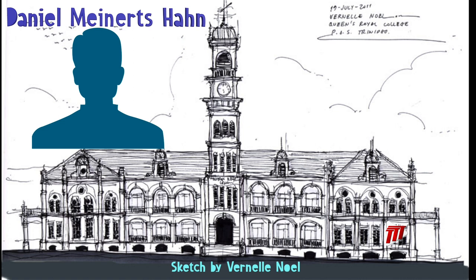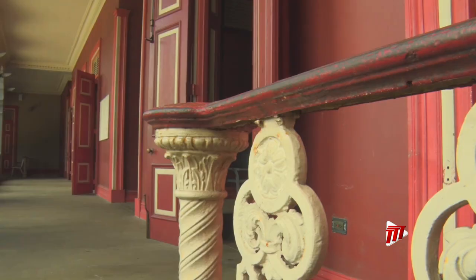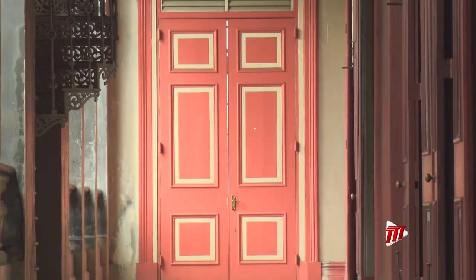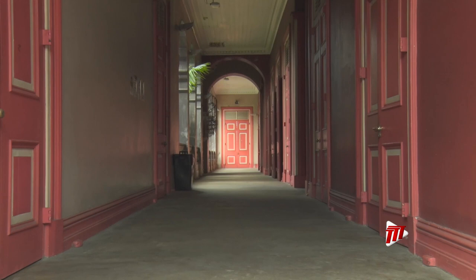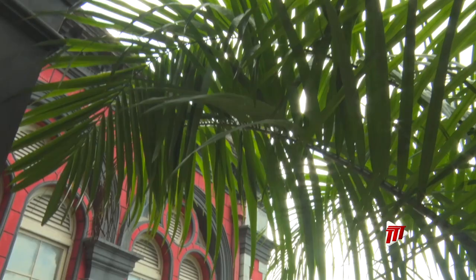The architect, Daniel M. Han, was an alumnus of the school itself who returned to Trinidad after studying in Germany. Its design is a German Renaissance style with a tropical twist — the stonework and broad passageways were designed with the heat in mind, while the arches, pillars, and extensive symmetry were influenced by the European style.